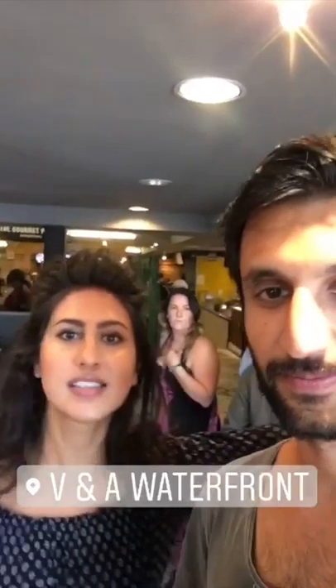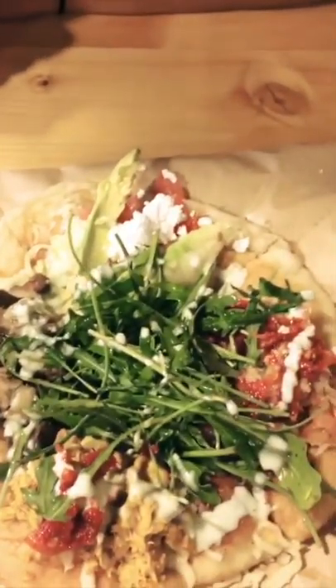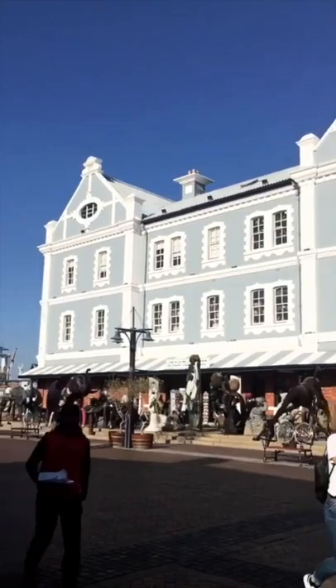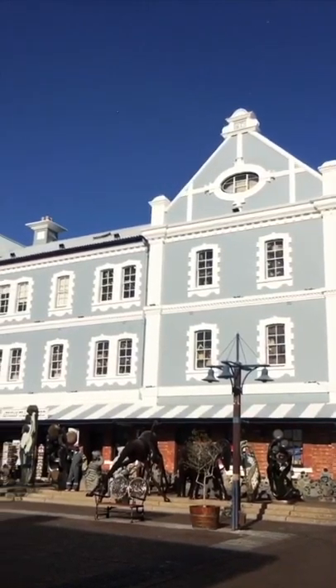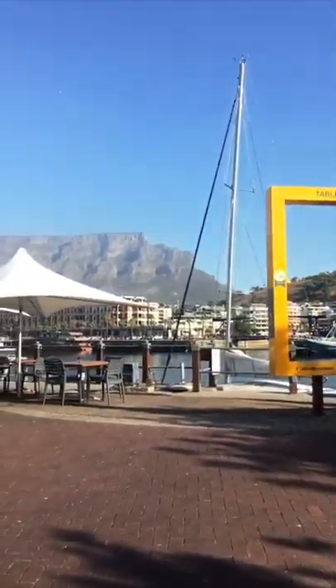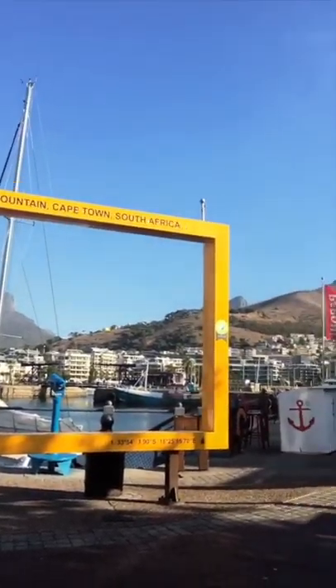I've heard a lot about the V&A Waterfront and they have this local food market — it's amazing. You can get fresh food, all kinds of African food. It's like a really cool place, a food heaven. We're going to try chicken, lamb, avocado and smoked salmon — this looks delicious. The houses here pretty much resemble the ones in Holland. There's another side of the V&A Waterfront with the beautiful Table Mountain in the back and a little harbor in the front.